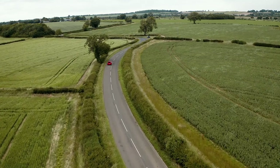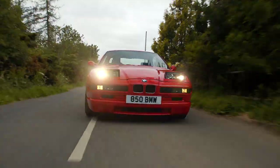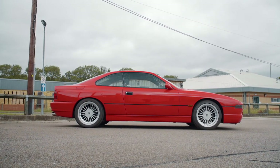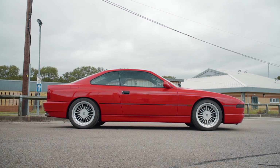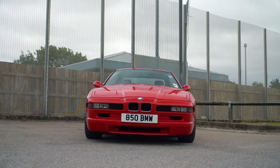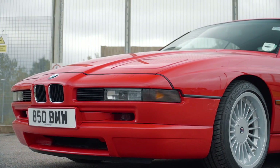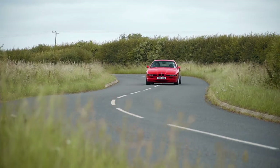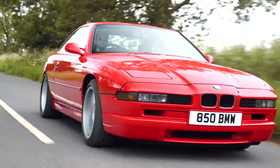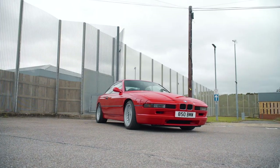Thanks again to Car Iconics for allowing me to come and drive what was another one of the cars I remember growing up longing for. With practicality like this and supercar looks, this has to be one of the best all-round cars you can get from the era, and one with its solid BMW build quality that is still usable today. It's a car which I don't think has ever been repeated, not even by BMW themselves with the new 8 Series. Can you think of another car which has these sleek looks and practicality? Let us know in the comments below.